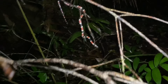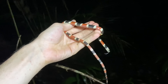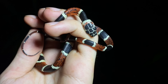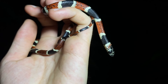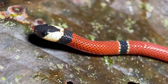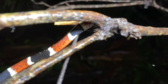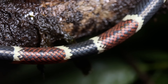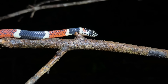We have a Rhinobothrium bovalli in this dead branch here. For obvious reasons, this snake is commonly referred to as the false tree coral snake. And for me, this is quite a puzzling adaptation. Coral snakes are overwhelmingly terrestrial and even fossorial, meanwhile this false tree coral is predominantly arboreal. So I'm not really sure which predator is getting fooled by this — though I'm sure this mimicry works quite well on humans. This is one of only two species of Rhinobothrium.